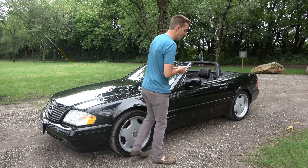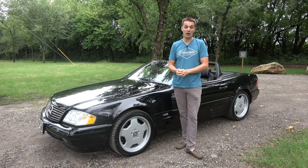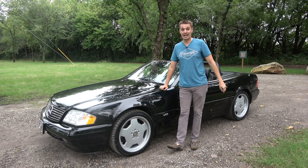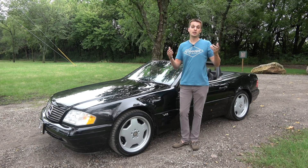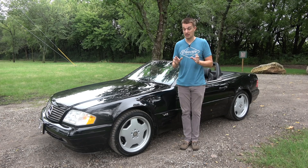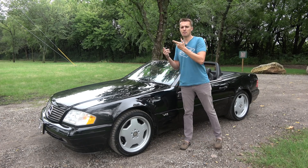I'm definitely a Mercedes fan, and you don't come here for unbiased reviews on Mercedes cars because I like them a lot. Even if you're not a Mercedes fan, it's really easy to love this car, and the one thing that starts my love affair with this SL is its importance.